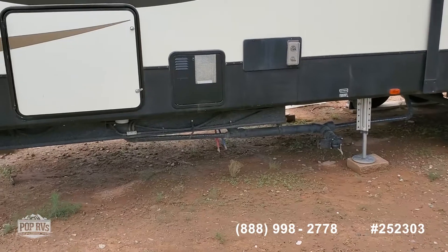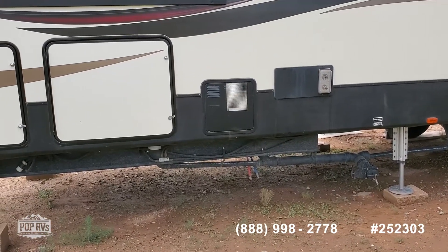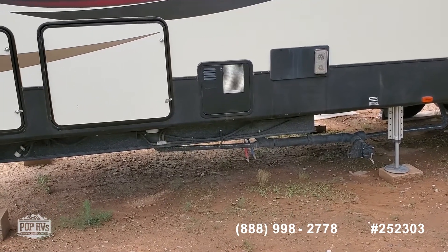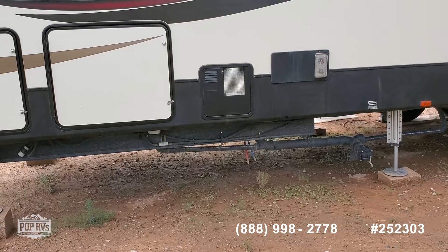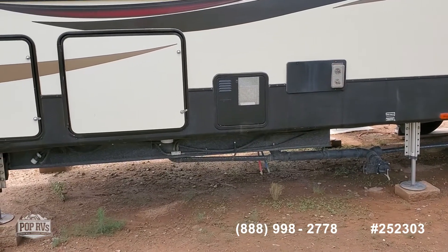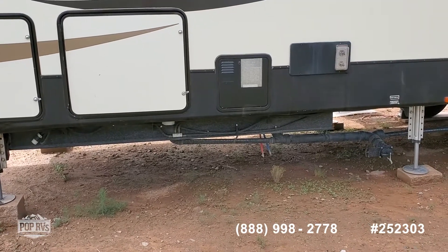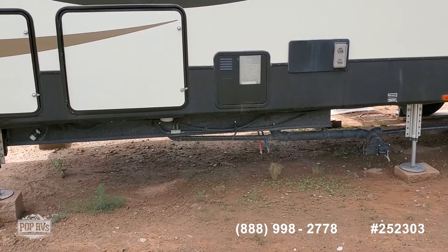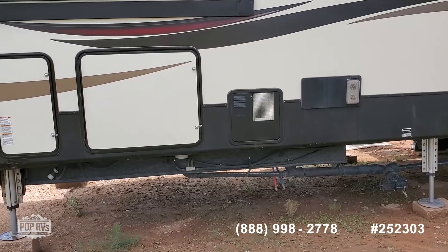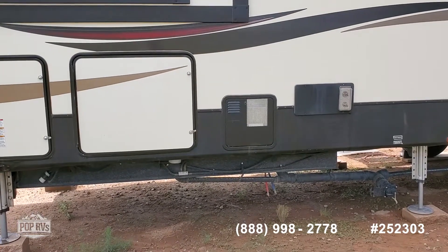As we continue to walk around, underneath here it has two gray water tanks, each about 45 to 45.5 gallons. One serves the washer-dryer outlet and sink and shower in the back, and one serves the kitchen sink in the front. It has a good-sized black water tank and a black water flush. The water heater is a two-way, 12-gallon heater on this 40-foot unit, so you have plenty of hot water when you need it.